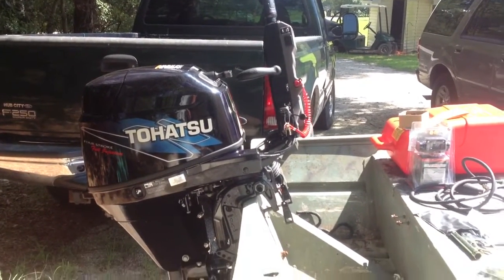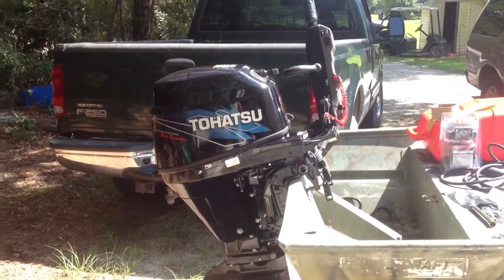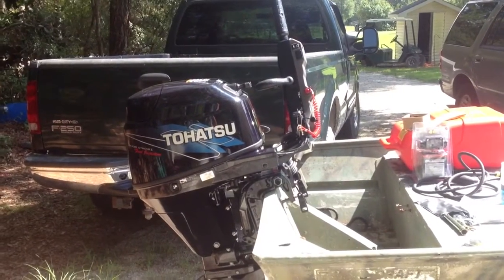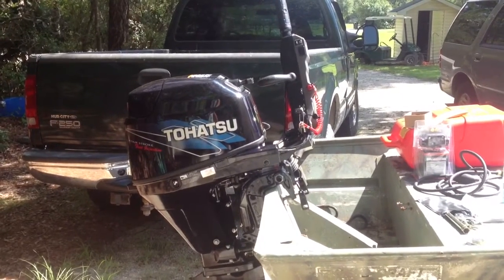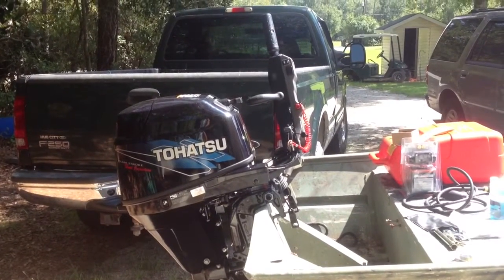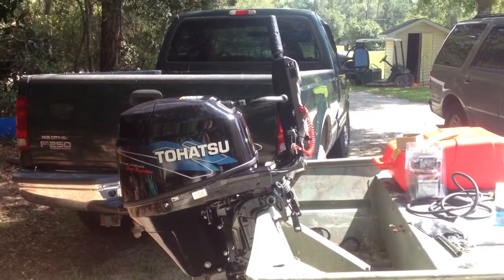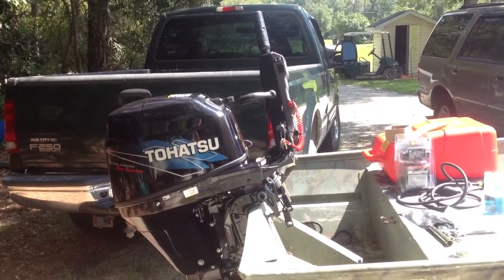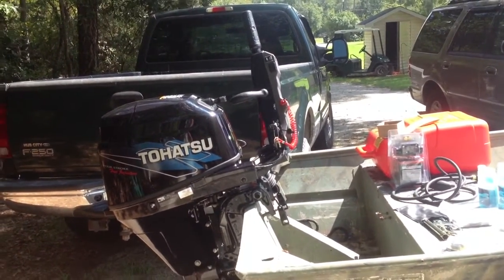Tohatsu is a pretty large Japanese company, though in our area there's not a lot of people that own them. I decided to go ahead and take a shot because all the reviews I heard were good. I never really heard anything bad about the Tohatsu — mostly heard it was a bulletproof engine. This is as unbiased as I can be because I never thought I would own one myself.